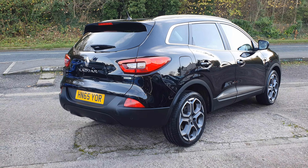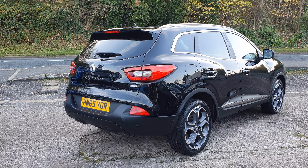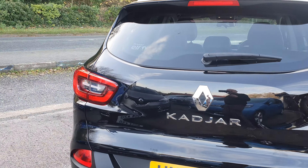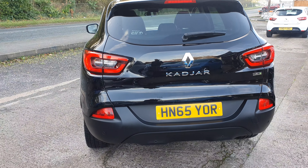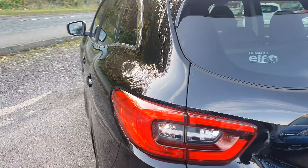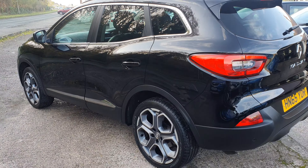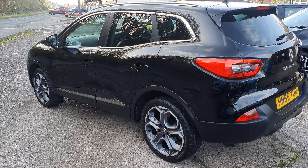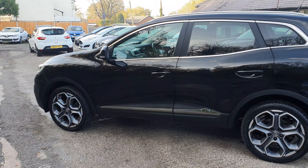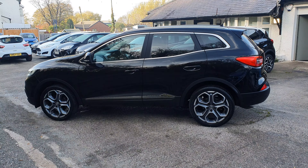The vehicle comes with two keys and will be supplied with 12 months' MOT. It's got a full service history, drives absolutely spot on, all HPI checks come back clear. It's an absolutely stunning vehicle and great value for money. Well worth viewing if you're in the market for an SUV — the Kadjar should be on your list, and this one in particular should be, because it's an absolutely stunning car.